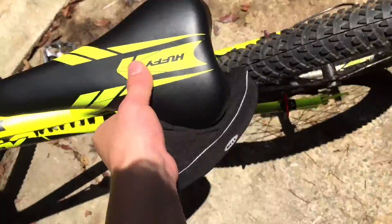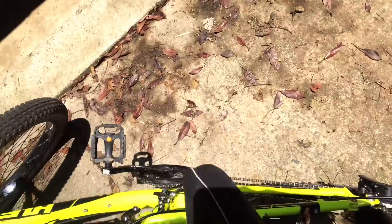The upgrades I got include this Bell seat — it's a gel seat. I'll show you: this is what it looks like. It's not comfortable at all compared to my Granite Peak Roadmaster bike.